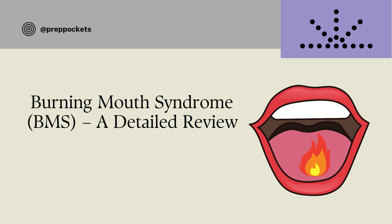Imagine waking up in the morning and feeling that your mouth is burning, but when you look, everything appears normal — there is no ulceration, lesions, or even redness. This is what people with burning mouth syndrome feel every day. Let's discuss it today, exploring why it happens and what can be done to manage it.